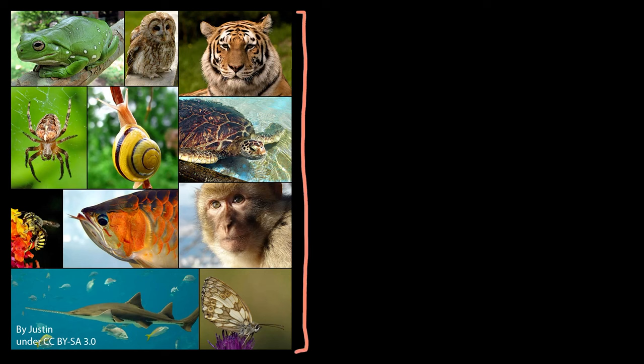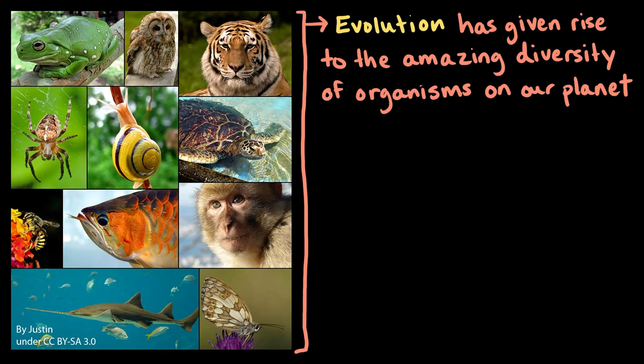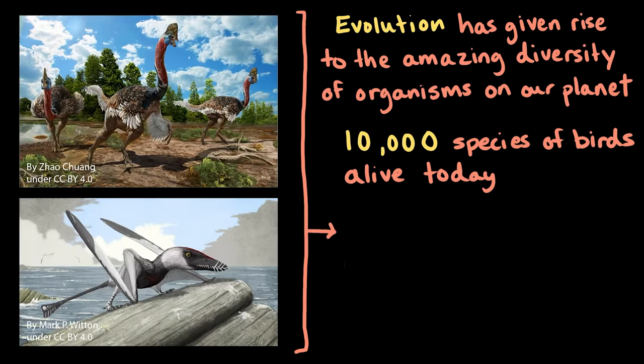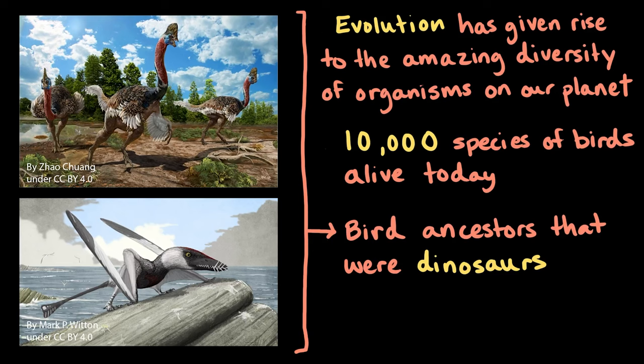Over the billions of years that life has existed on Earth, evolution has given rise to the amazing diversity of organisms on our planet. We have over 10,000 species of birds alive today. And there are even more bird ancestor species that once existed — ancestors that were literally dinosaurs. But that's a topic for another video.